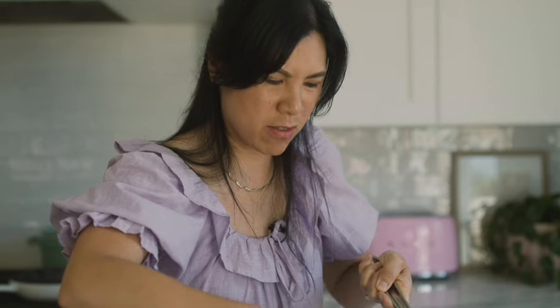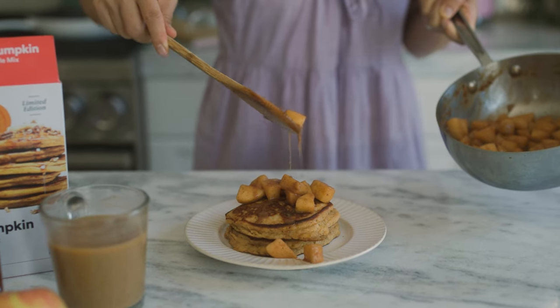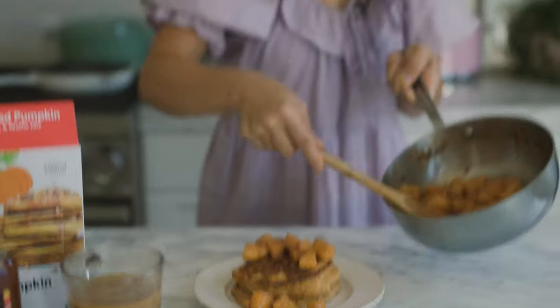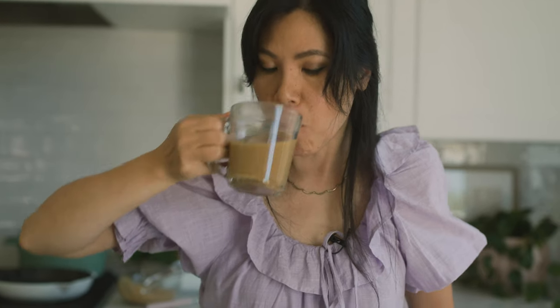Nice and syrupy. I don't think I'm going to add any additional syrup to this, to be honest, because this looks just perfect. Wash it down with some pumpkin coffee — this was a really cozy fall breakfast. I'm going to be making this again. You guys should definitely check out Whole Foods for their exclusive fall flavors, like the Spiced Pumpkin Pancake Mix and all of the other goodies I showed you earlier. Stay cozy for fall, and I'll see you guys next time. Bye!